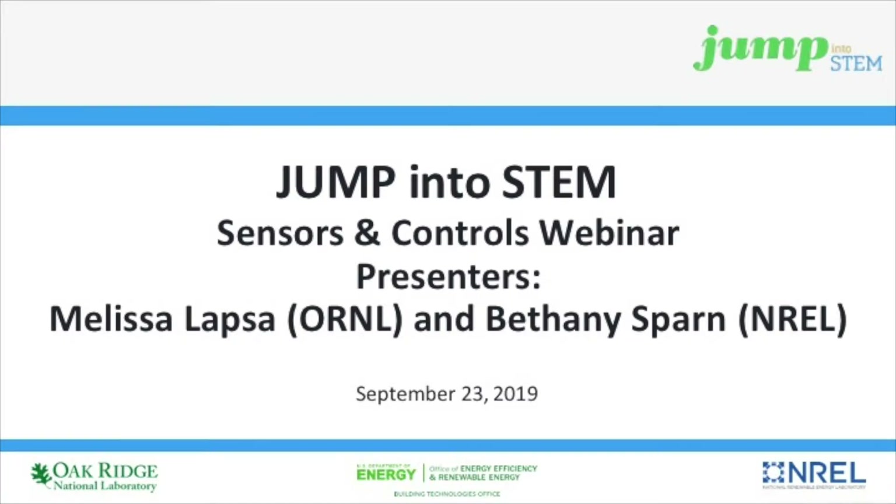Good afternoon, everyone. This is Melissa Lapsa from Oak Ridge National Lab. Pleased to welcome you to our first Jump into STEM webinar on our Sensors and Controls Challenge. Jump into STEM is sponsored by the U.S. Department of Energy's Office of Energy Efficiency and Renewable Energy's Building Technologies Office, with support from Oak Ridge National Lab and the National Renewable Energy Laboratory. I'm going to give you a bit of an overview on Jump into STEM, and then I will turn it over to Bethany Sparn from NREL, who's going to talk in more detail about Sensors and Controls.